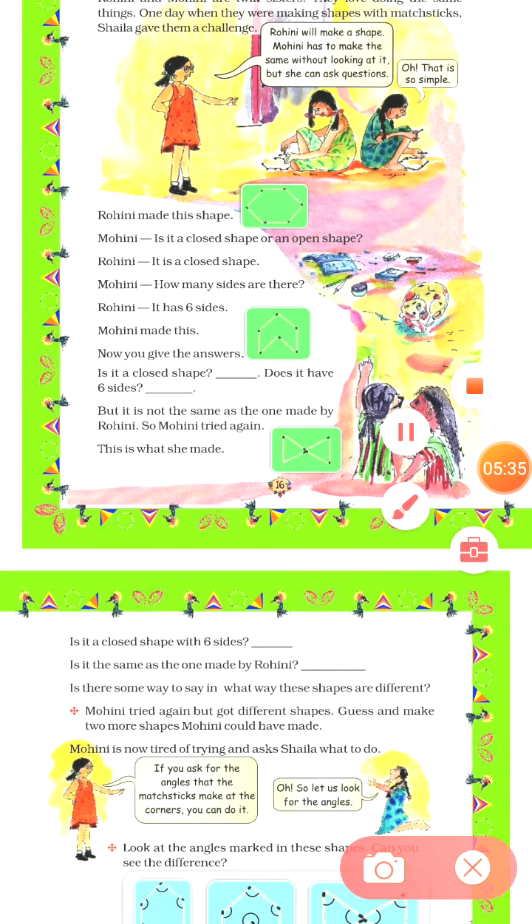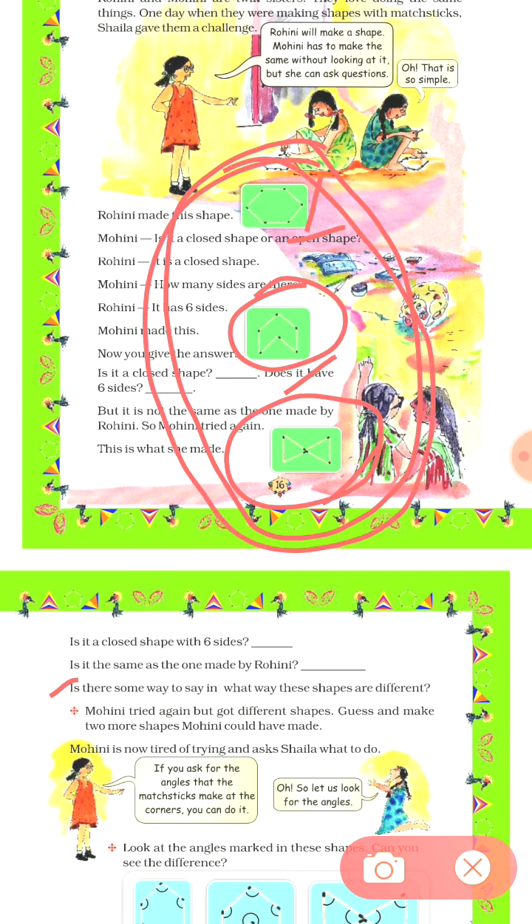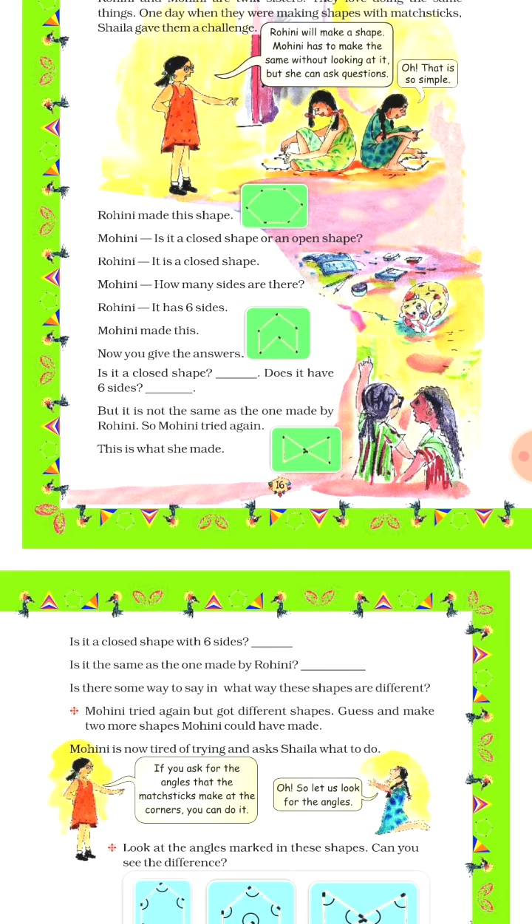Now, is there some way to say in what way these shapes are different? All three shapes are closed and have 6 sides. This shape has 6 sides, this also has 6 sides, and this also has 6 sides — all are closed figures. They are different from each other because of the joining of the matchsticks — because of the angles. In the next video, you will learn about angles.